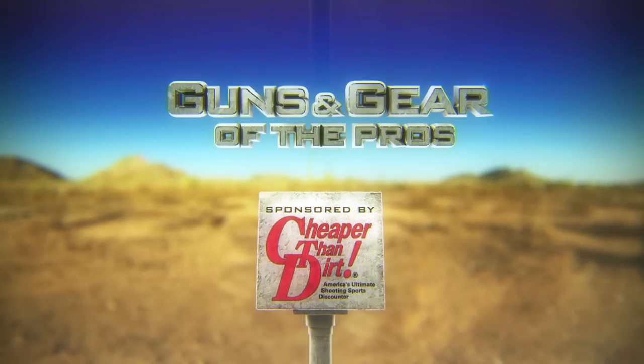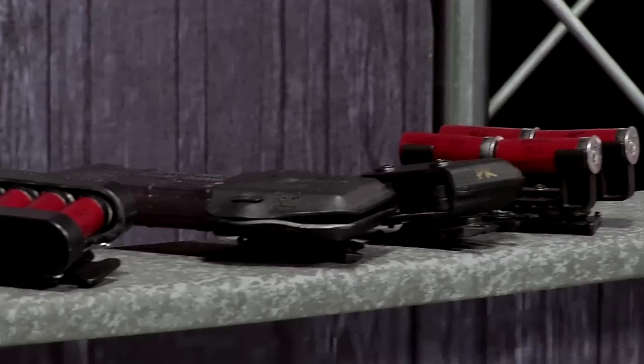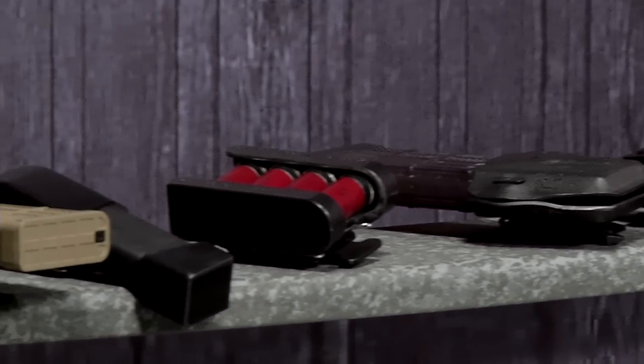Guns and Gear of the Pros is brought to you by Cheaper Than Dirt, America's ultimate shooting sports discounter. Welcome to another segment of Guns and Gear of the Pros, brought to you by Cheaper Than Dirt.